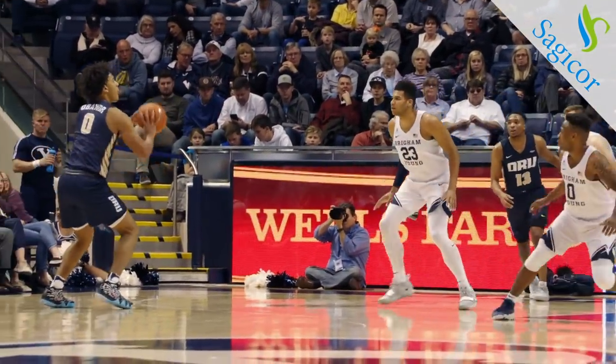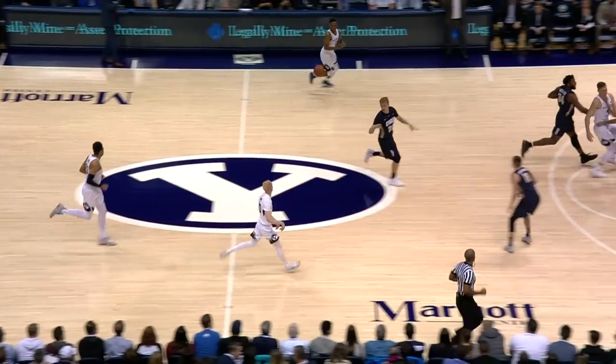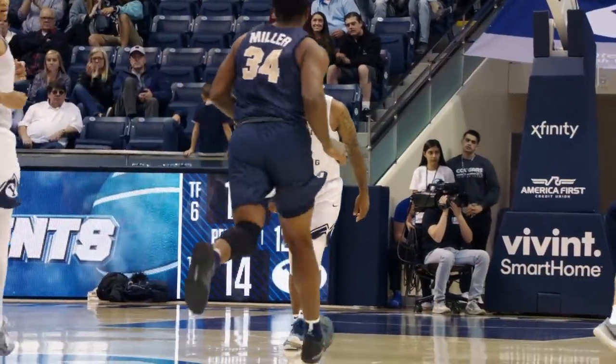O'Banner. Left wing and back to O'Banner from three, and he got it. Give the board to Childs and transition triple for Joshir — yes! Joshir, hard net. Did BYU need that? Cougars back in front, 14-13.